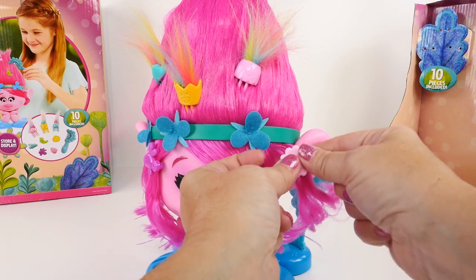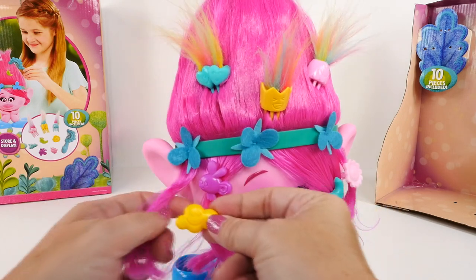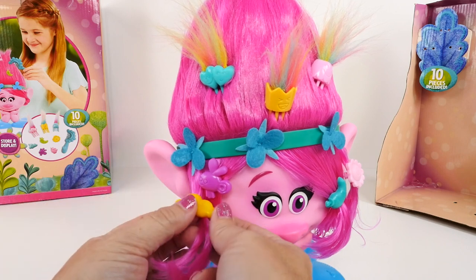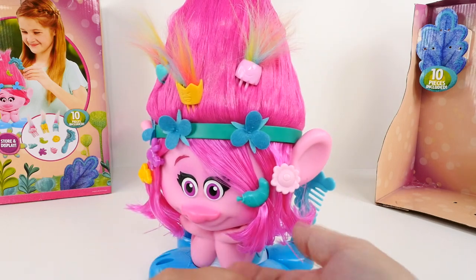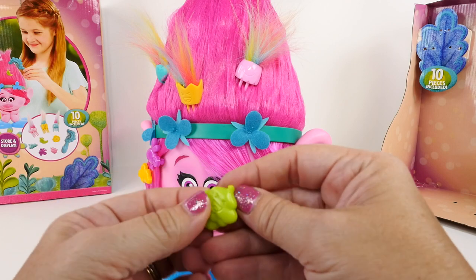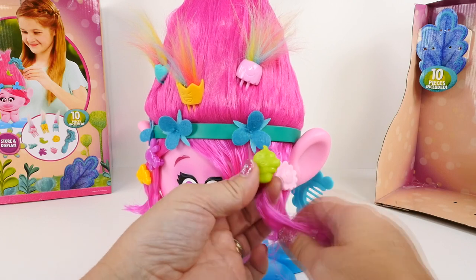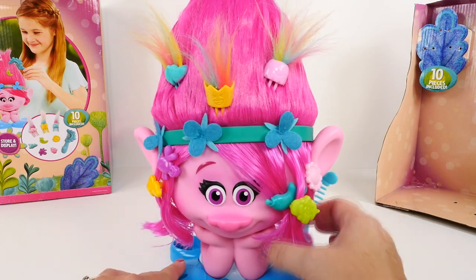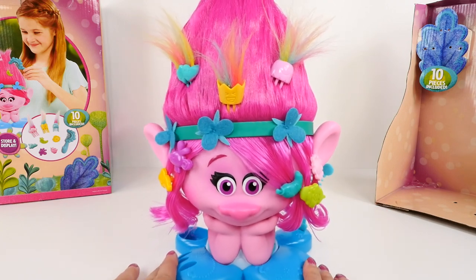Let's go ahead and use all of these and see what she looks like all designed up. So then we're going to use this one right here. And the cloud - why not, we'll put it over here. Very cute. And we have one more, and it's a cute little cupcake. Poppy definitely has a lot of hairstyle going on now. Very cute, Poppy.